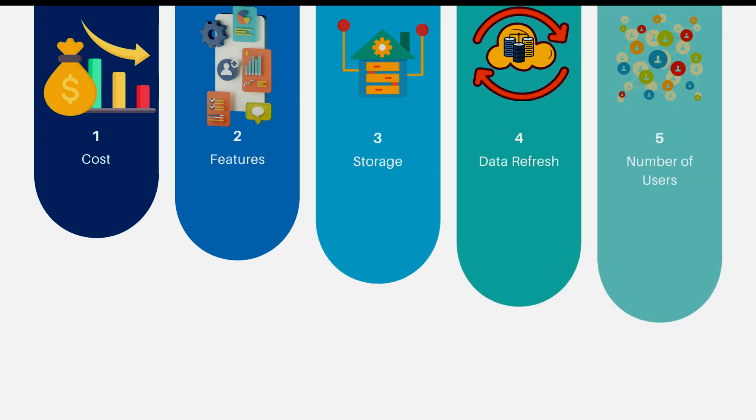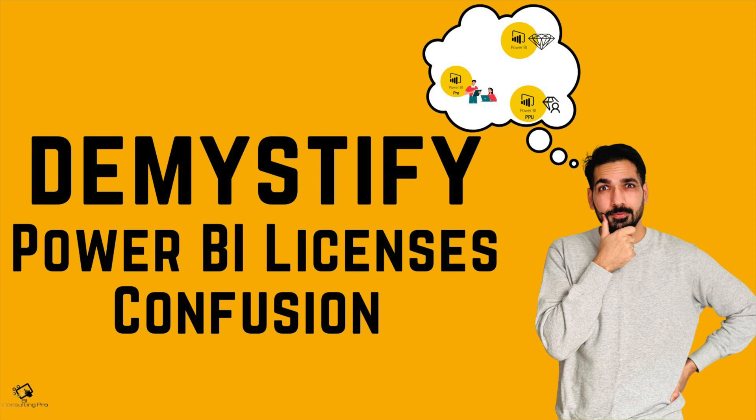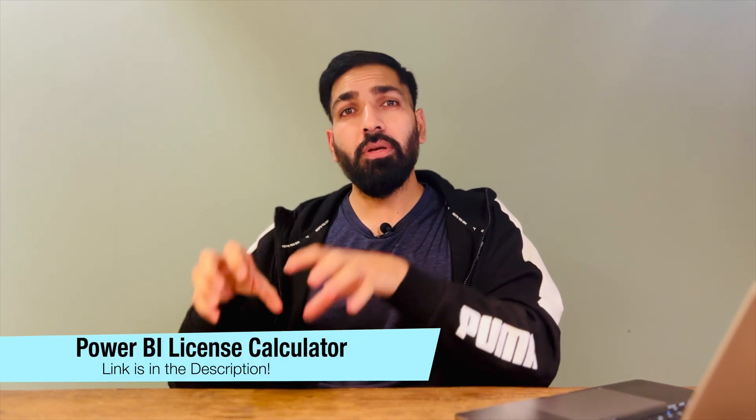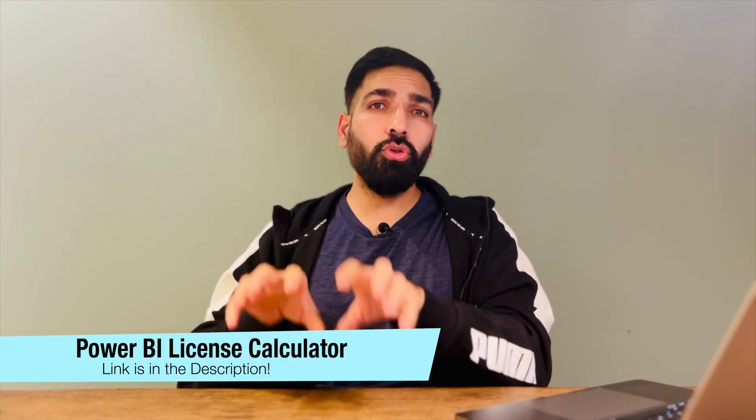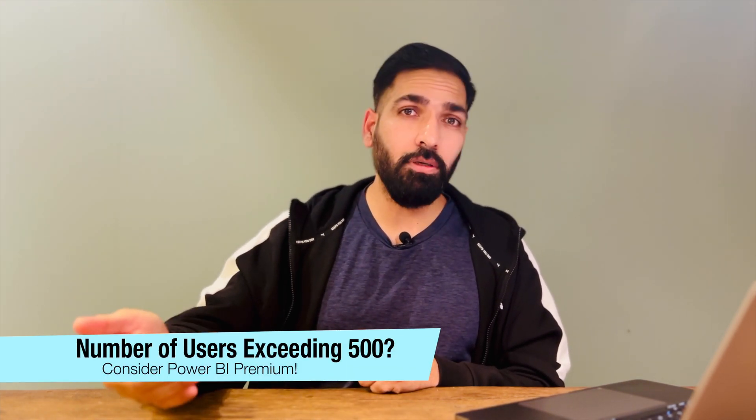Point number five is the number of users. In my previous videos I have explained different scenarios based on user count and which Power BI license to choose. Generally, if your number of users is going to exceed 500, then you should think about the Microsoft Premium license. Otherwise, you shouldn't even consider it.